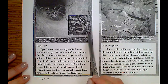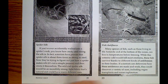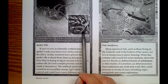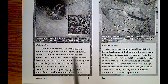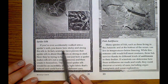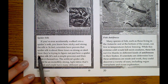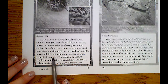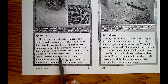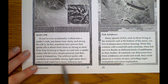This microscopic view shows a spider spinning silk — how spiders such as the funnel spider create their webs. If you've ever walked into a spider's web, you know how sticky and strong the silk is. Scientists have proven that spider silk is about three times as strong as steel. They're trying to figure out just how a spider makes silk, since it's not a simple process, in order to create it themselves. The artificial spider silk would be an incredibly strong, light fabric that's natural and could have many different uses.